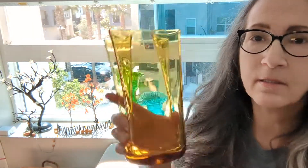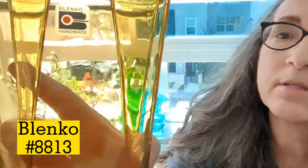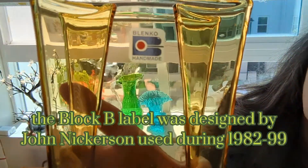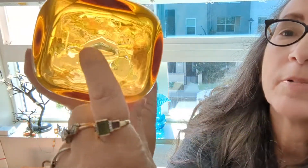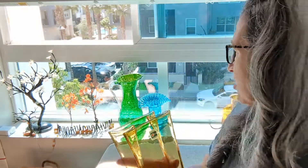Love this piece — this is the amber paper bag vase. And you can see the label here is a more modern label. If you turn it around, you'll see the pontil on the bottom — P-O-N-T-I-L. Correct me in the comments if I'm wrong.